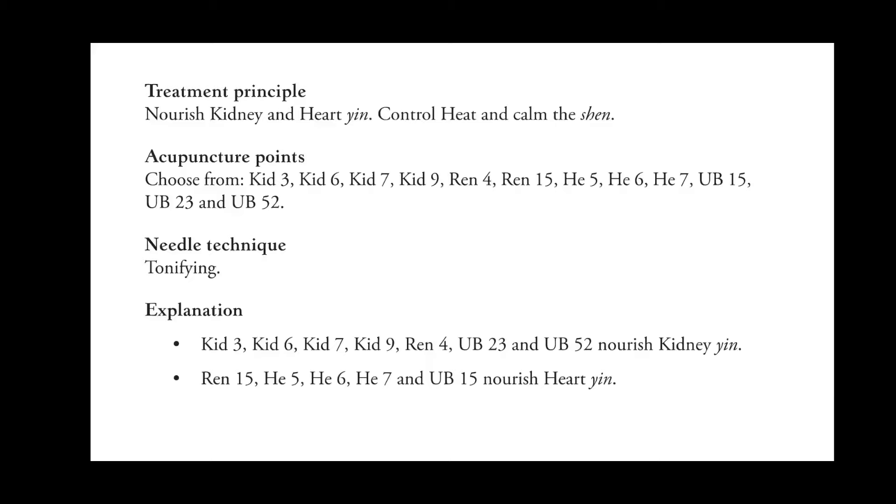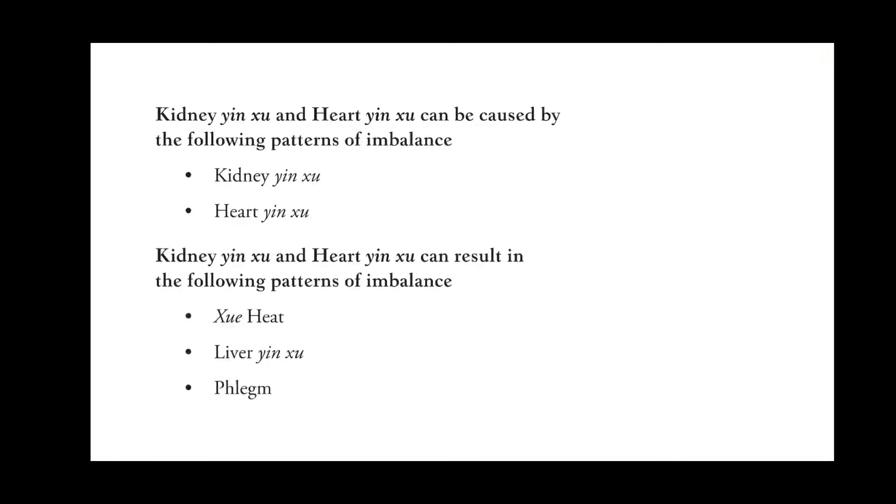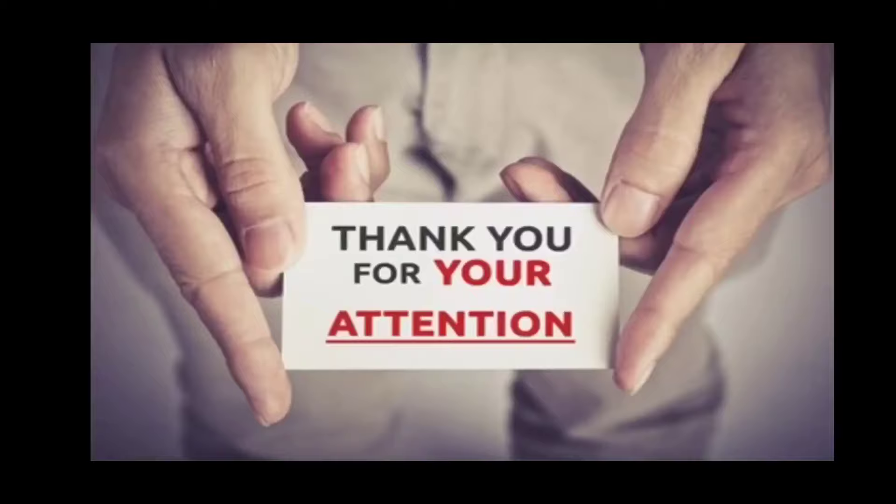The treatment principle is to nourish kidney and heart yin, control heat, and calm the Shen. The acupuncture points to choose from are Kidney 3, 6, 7, 9; REN 4; REN 15; Heart 5, 6, 7; Bladder 15, 23, and 52. The needling technique is tonifying. Kidney 3, 6, 7, 9; REN 4; Bladder 23 and 52 nourish kidney yin, whereas REN 15, Heart 5, 6, 7, and Bladder 15 nourish heart yin. This pattern can result in blood heat, liver yin deficiency, and phlegm.